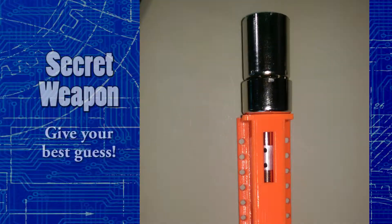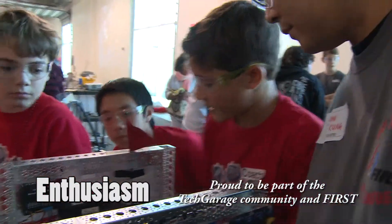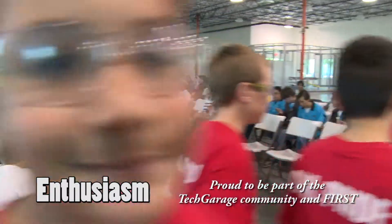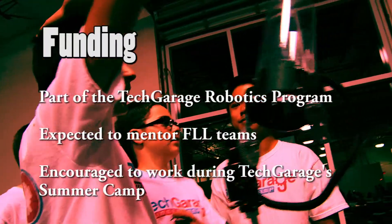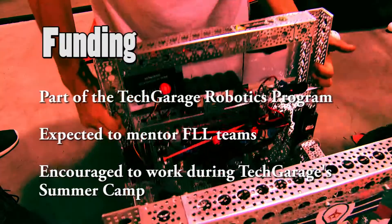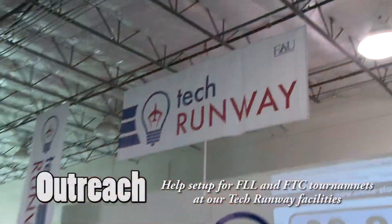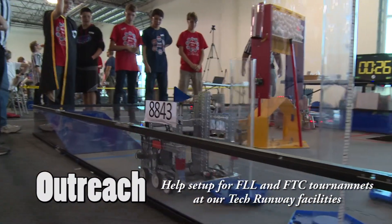Can you guess our secret weapon? We are enthusiastic about FTC and our goal is to learn more about robotics, and if we have fun doing it, that's even better! We are a community-based team sponsored by Tech Garage on the FAU campus in Boca Raton, Florida. We are very grateful for them providing us with all our robotics needs. We spread the message of FTC by helping to host qualifiers in our facilities on campus.